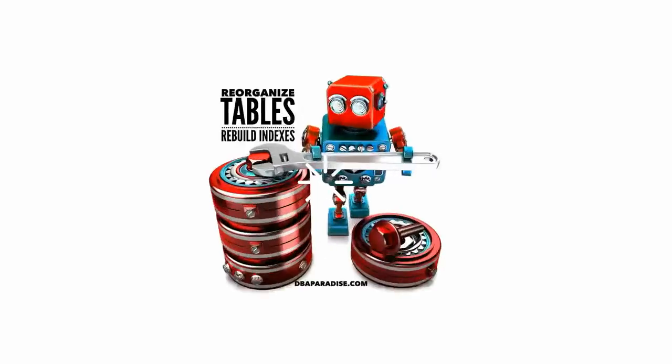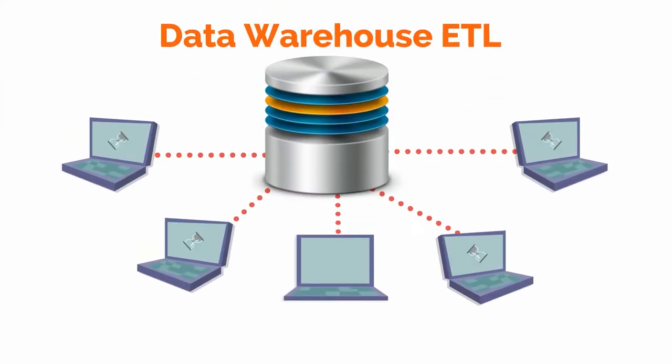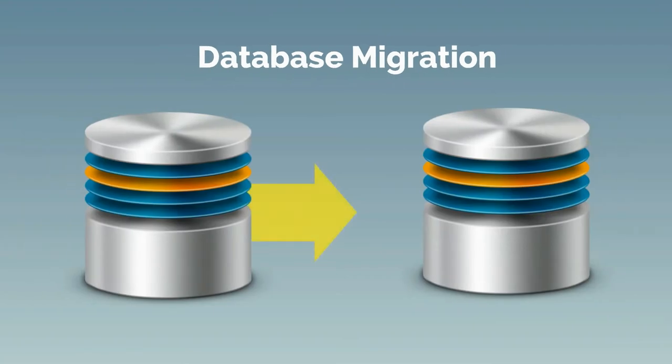If you've got a very large database and you need to archive what's in it, reorg the tables, speed data warehouse ETL jobs, or migrate to another database, then you need a fast way to unload.